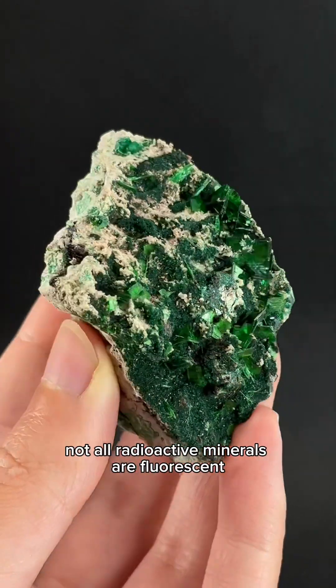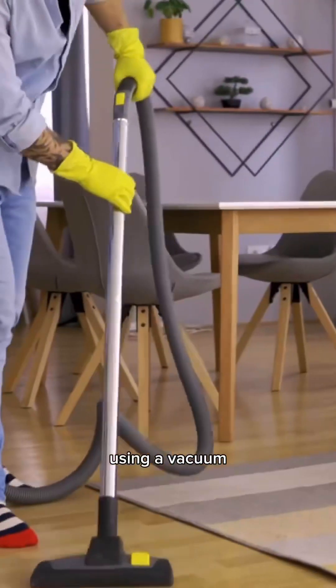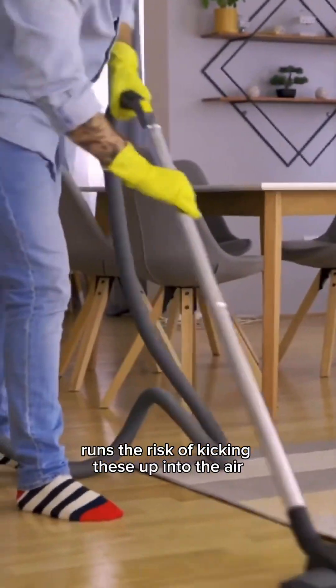Not all radioactive minerals are fluorescent, so sometimes the dust can be difficult to see. Using a vacuum runs the risk of kicking these particles up into the air.